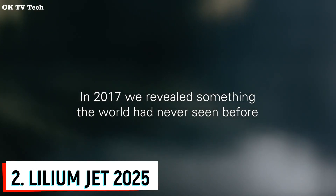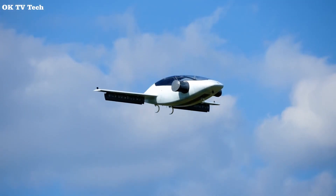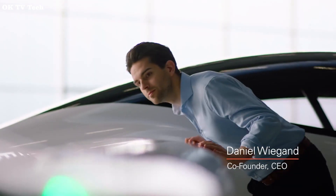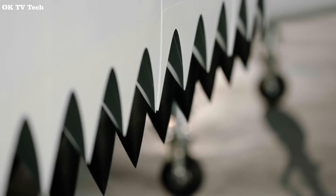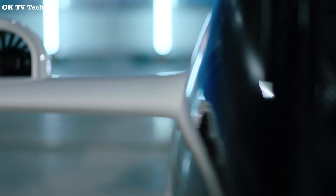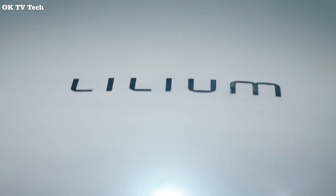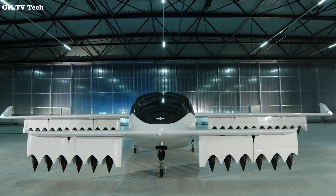Number 2: Lilium Jet, 2025. German eVTOL developer Lilium has extended its type certification timeline, stating that the company is now targeting 2025 to receive certification for the Lilium Jet eVTOL aircraft. Lilium is developing a six-passenger eVTOL aircraft for air taxi services, as well as a four-passenger club cabin for elite private buyers. The company said the aircraft can also be reconfigured for cargo delivery services.